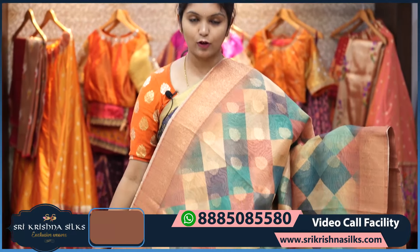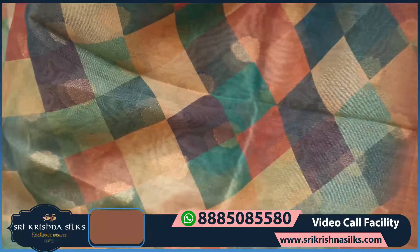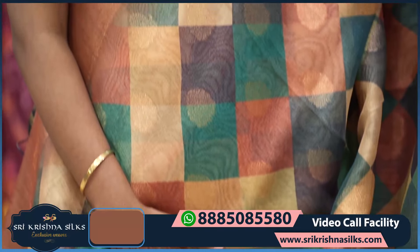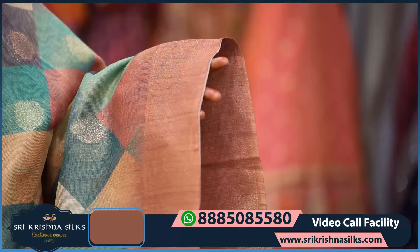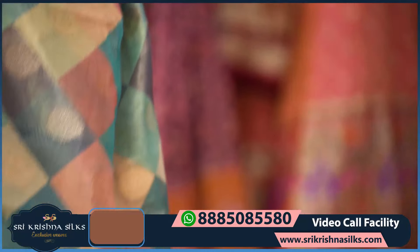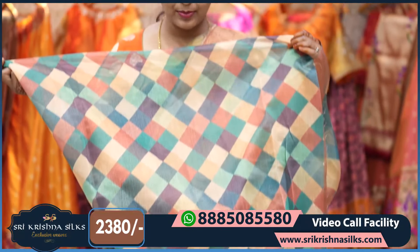Next is another beautiful concept fancy saree with a beige background featuring diamond designs in every color — peach, blue, sea green, and lighter beige tones — with antique zari weaving and floral motifs. The border is in a peachish beige shade with floral wine design, diamond checks, and rudraksha motifs. The pallu repeats the same design, and the blouse has a self-shade print.